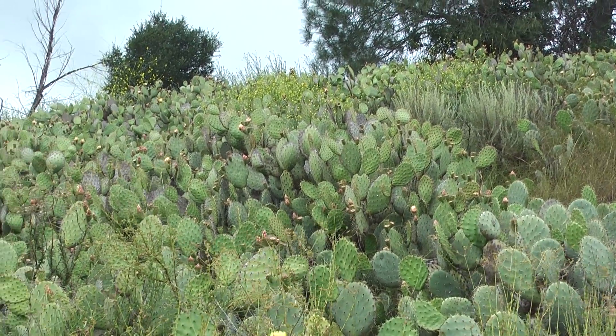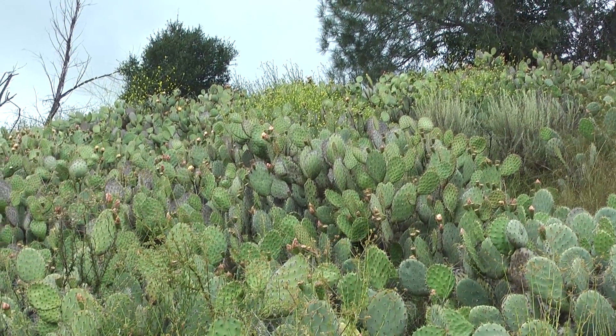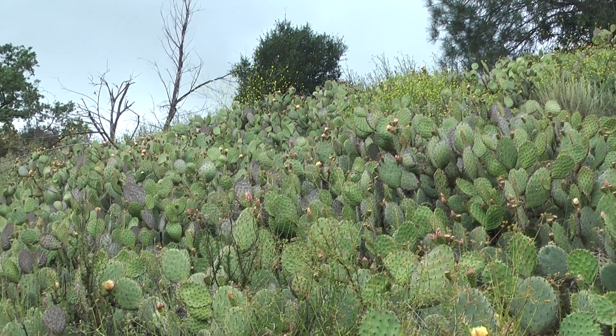Here's a sea of cactus. If you were to parachute out of the sky into the canyon, this is not where you'd want to land.